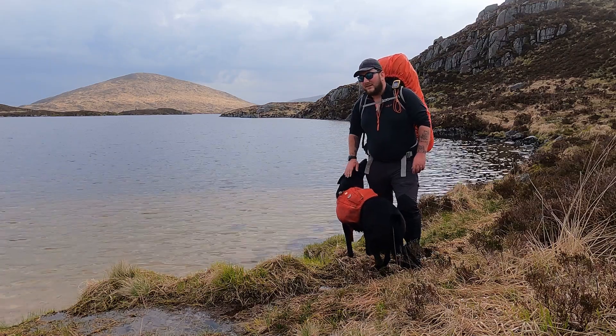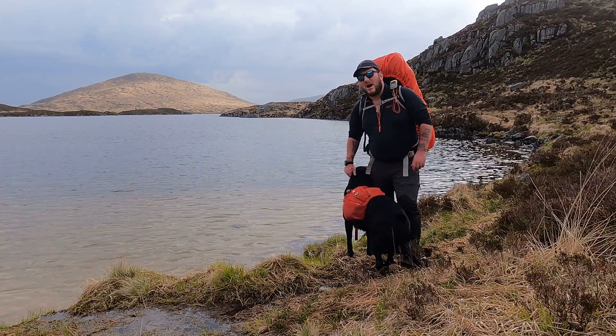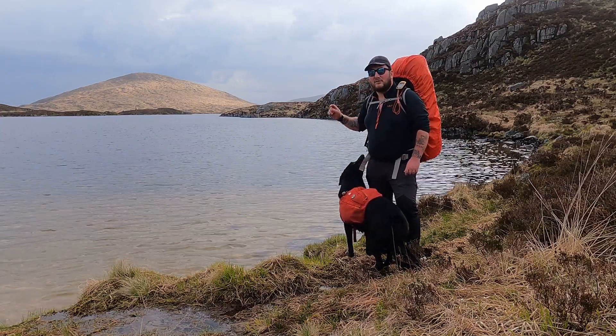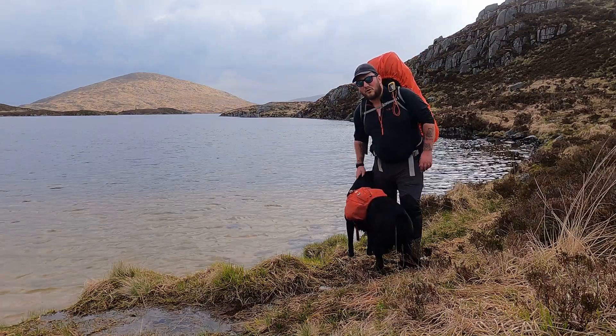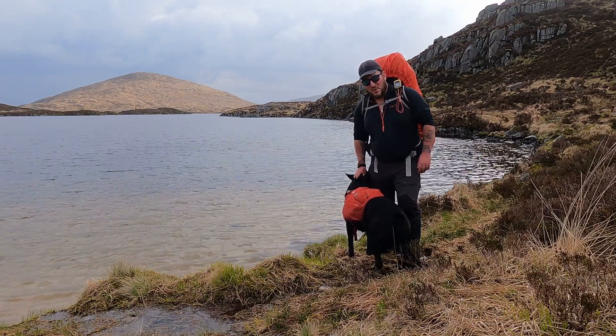As far as remote lochs go in Scotland, Loch Enoch has to be up there with the very best. Located here in the heart of the Galloway Hills, it's hard to imagine a world beyond that rugged skyline, and that's what makes this place so very special. On this adventure I'm out with Coops the dog, and we're going to be wild camping in this stunning mountain environment — true Scottish wilderness.